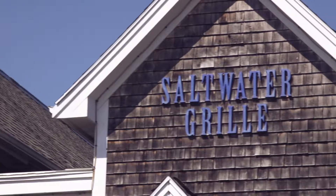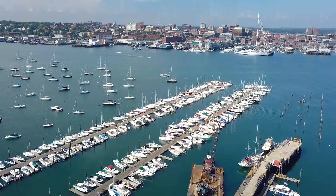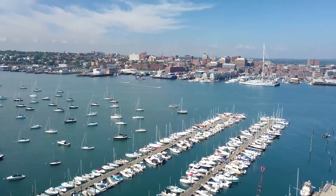One of the things that makes the Saltwater Grill so special is the view — you can't beat it. You're looking into the Portland skyline.